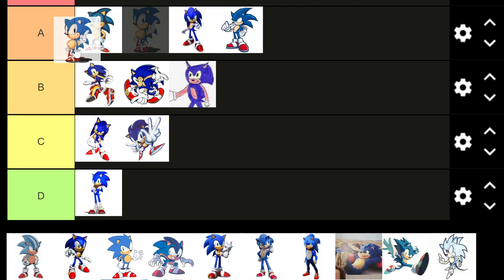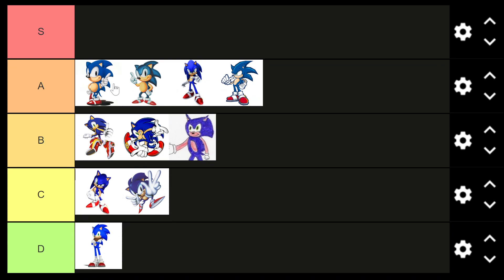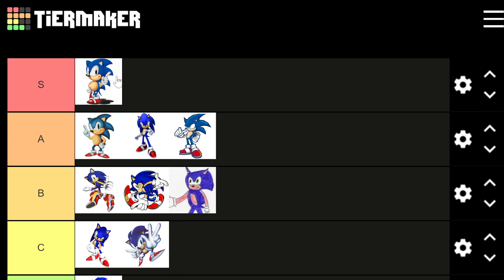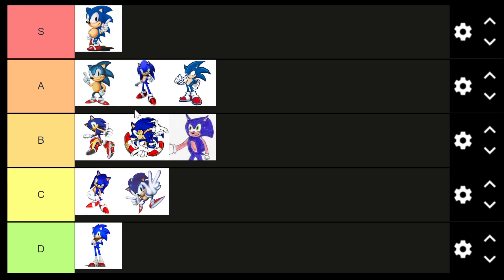Another classic look at Sonic. I've definitely played the original Sonic the Hedgehog 1, 2, and 3, but I'm not sure which one is which here. This one I'm going to say A tier — actually, let's make the plunge. We're going to put him into S tier. Our first entry into S tier is this classic-looking Sonic with the shadow behind him. Nice realism there — first one we've seen that actually has a shadow.